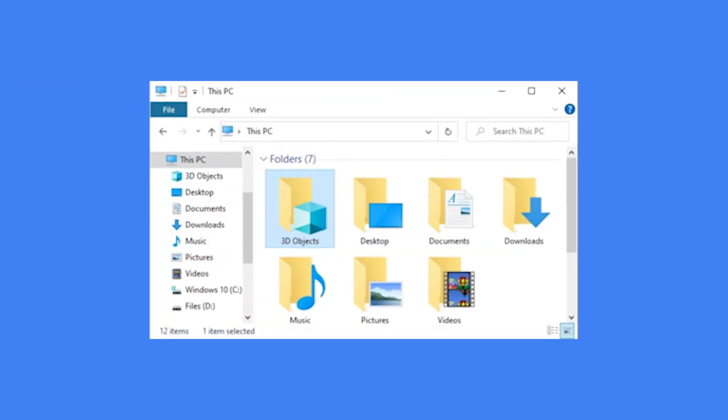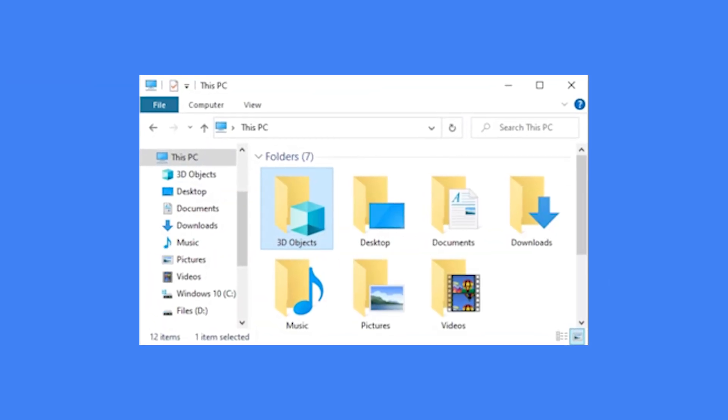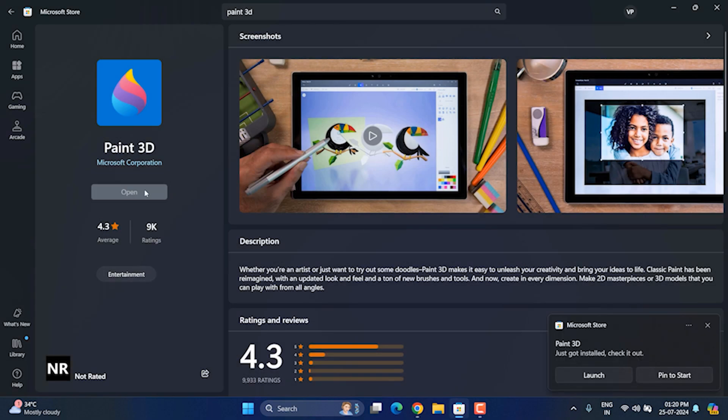Objects folder, which remained useless in their system throughout, because they were totally unaware of its utility. Now, where do 3D objects come from? They can be created using another less-known app called Paint 3D.